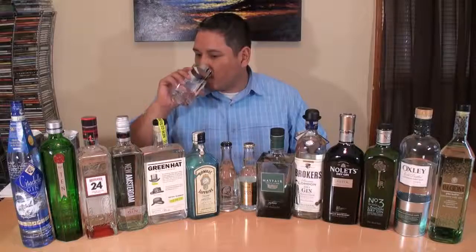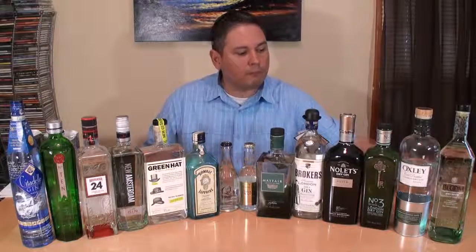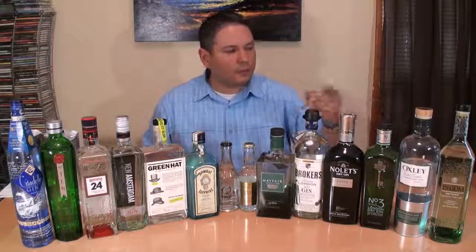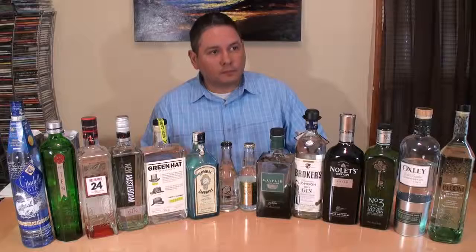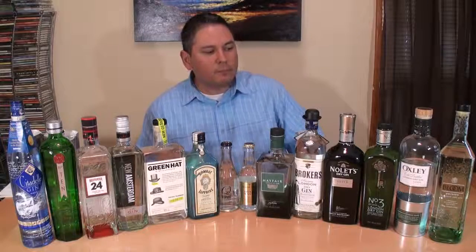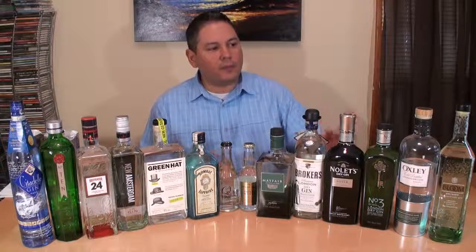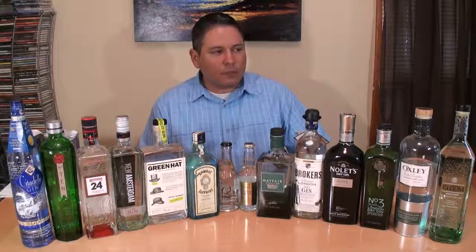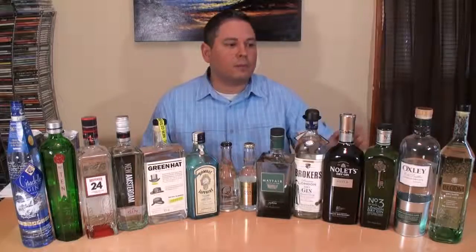Now we're going with Bloom. Super light. A little bit of warmth coming on mid palate, lasting through the finish. A little bit of that ethanol coming on. As far as the juniper note, very mild. The strong player there is going to be the grapefruit or pomelo that they use. And it leaves the essence of flowers — a floral note going on in your palate. The juniper is not heavy, so it's on the lighter side.